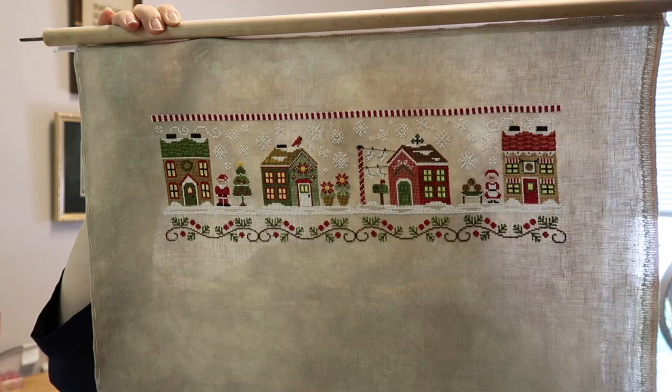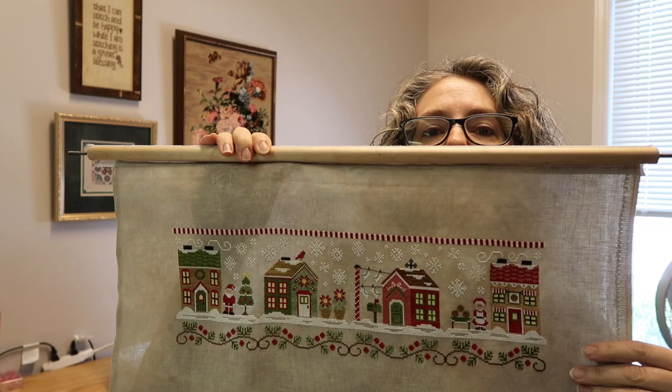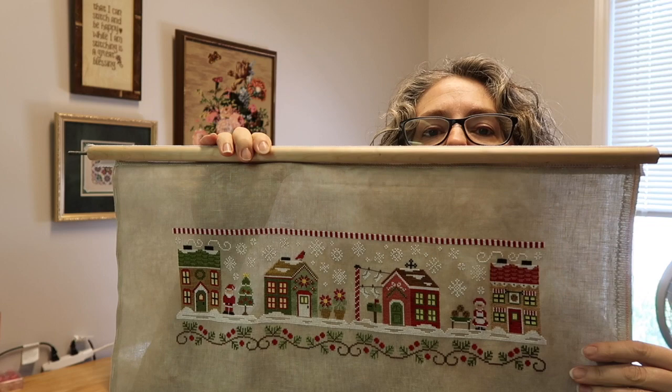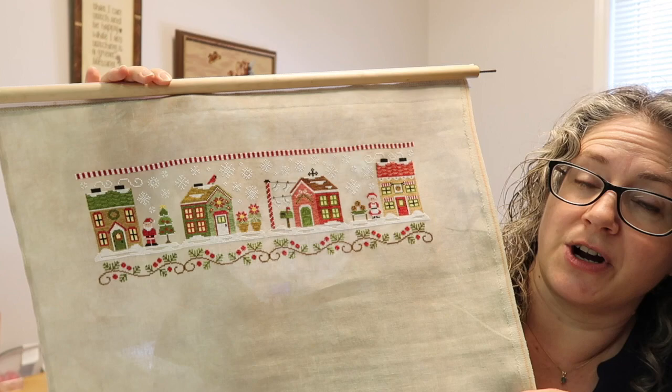The entire top row is now finished. This is a 36-count pearl barley fabric by Picture This Plus, and I'm using the called-for threads it's charted for. It is a Country Cottage Needleworks collection of 12 charts, and I'm stitching them all on one piece of fabric. It will probably take me another 10 years to complete.